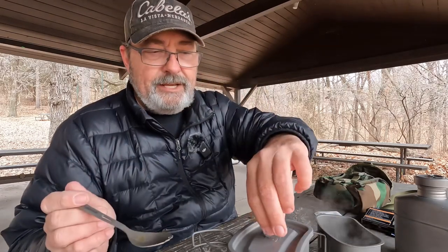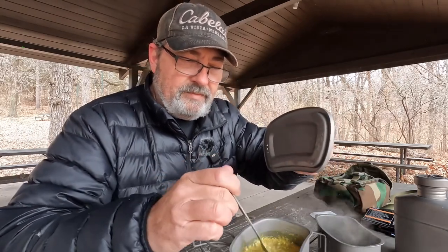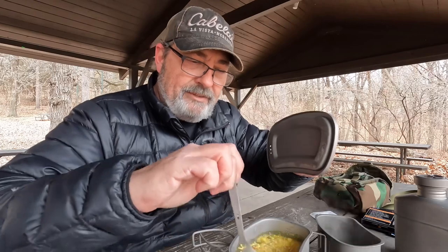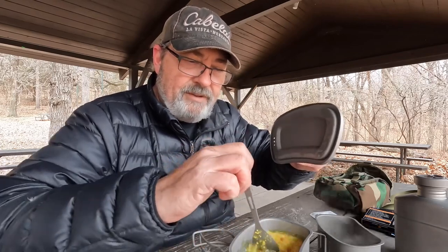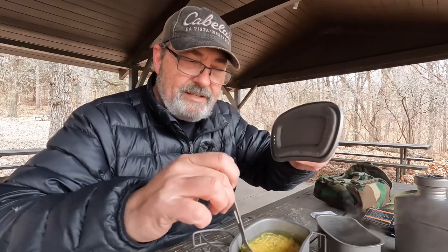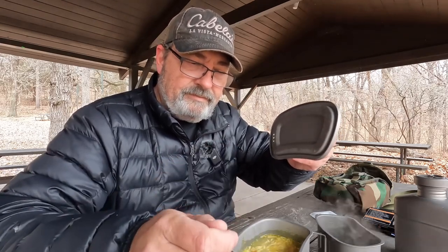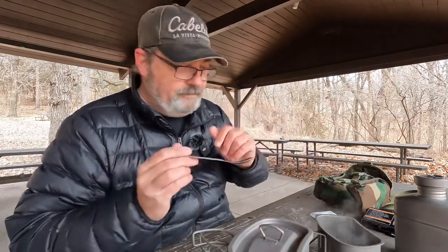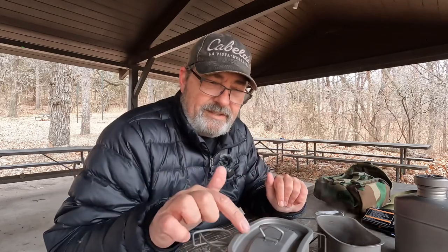Let's see how this is doing. Stir it up a little bit — there's a little steam coming off it, that's good, that is exactly what I want. The other nice thing about this set is the lid works with both containers, so it's a good set. It's not cheap to buy stuff like this — it's titanium.